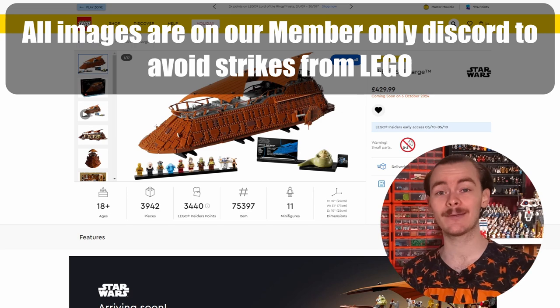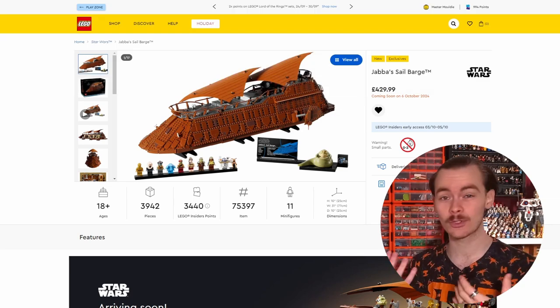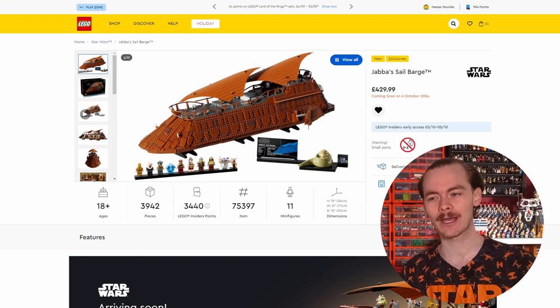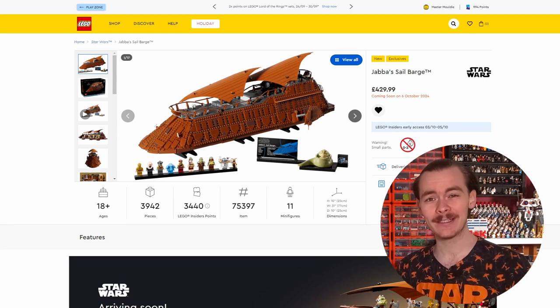The gift with purchase is Luke's lightsaber from Return of the Jedi - it's the second Luke's lightsaber gift with purchase we've got. We got his one from New Hope, which is technically Anakin's lightsaber and also Rey's lightsaber. It would have been great to have an interchangeable plaque with that. The only exclusive piece is the plaque. It does look pretty cool.